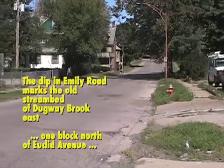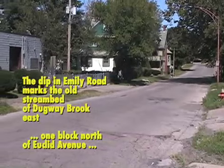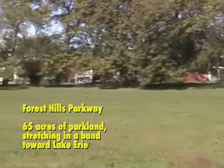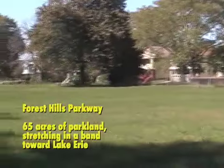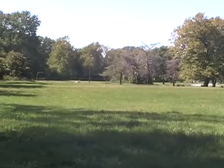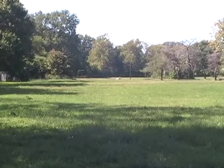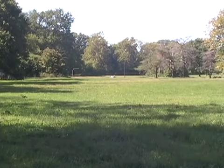Dugway East crosses the street, underneath the street, and heads under the railroad tracks. Just as in Cleveland Heights and in other parts further up the hill in East Cleveland, we have Dugway Brook underneath this field — a long chain of parks and schools.